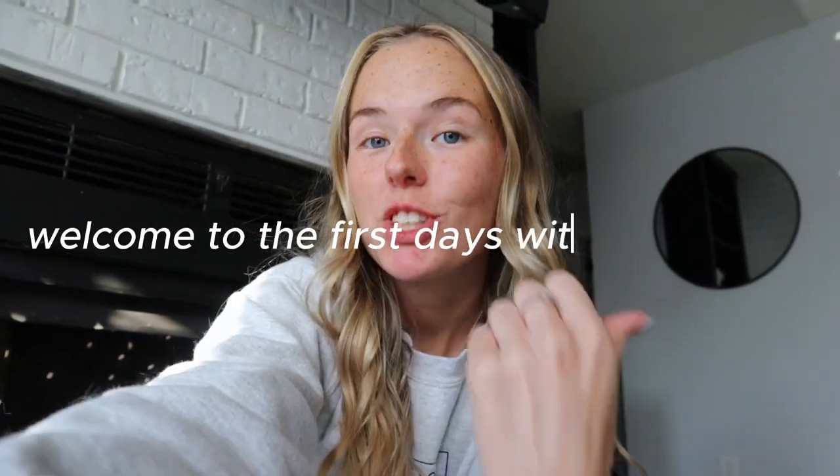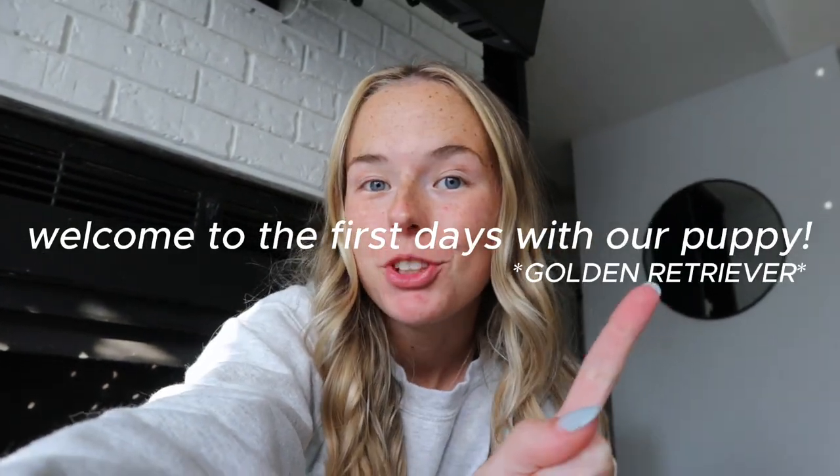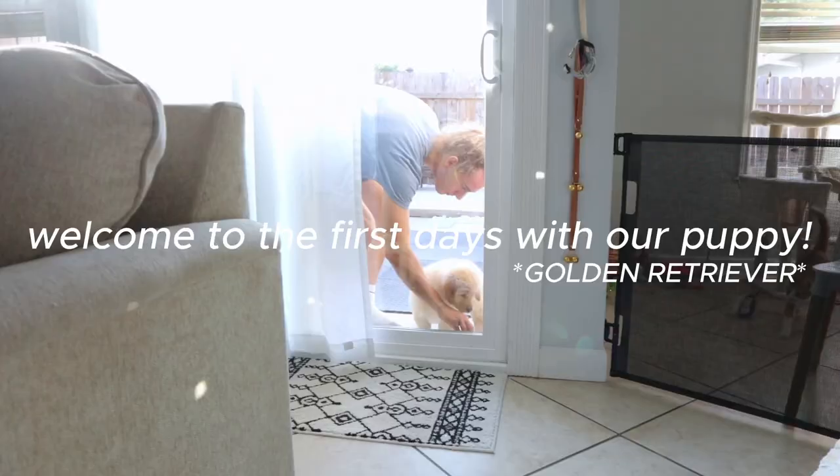All right, so we're starting a new vlog. If you just watched our other video, we just got a Gordon Retriever puppy. He's currently eight weeks old. There he is.